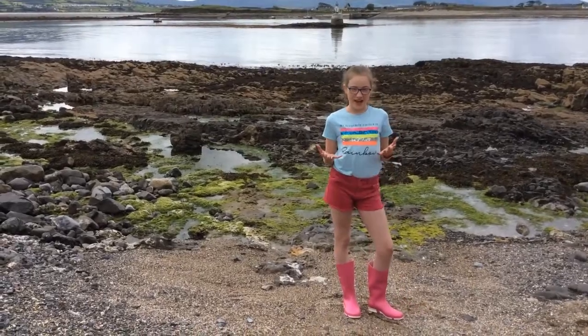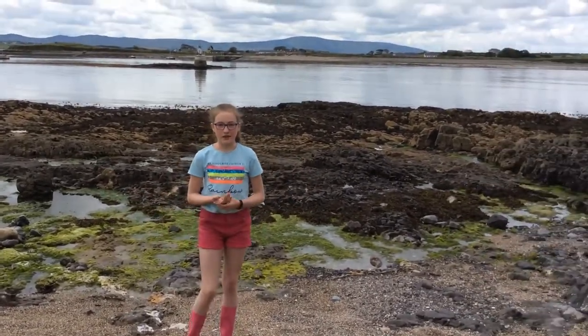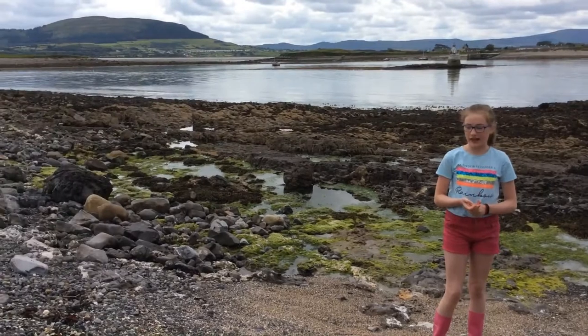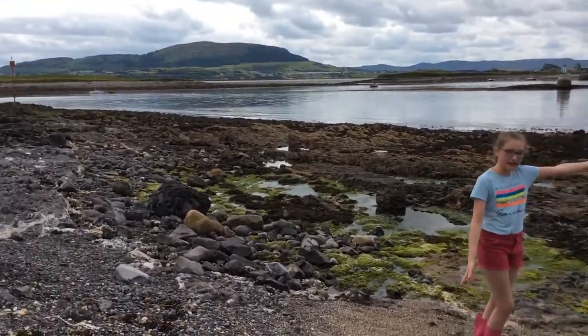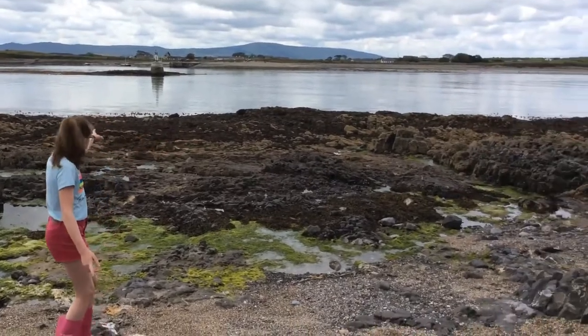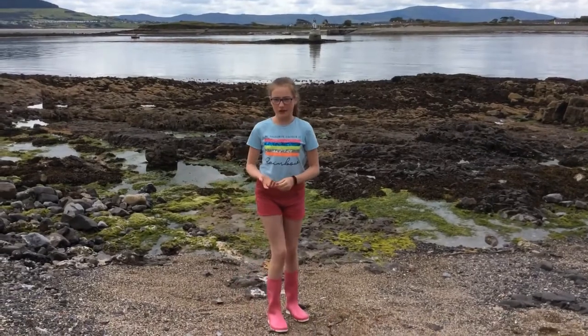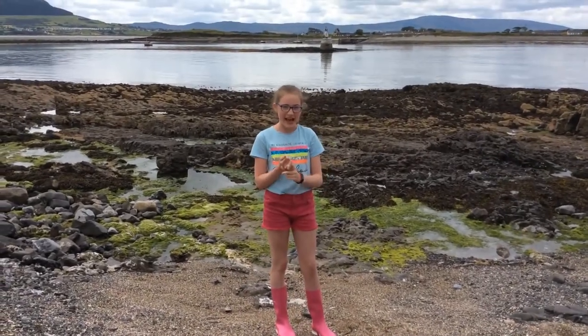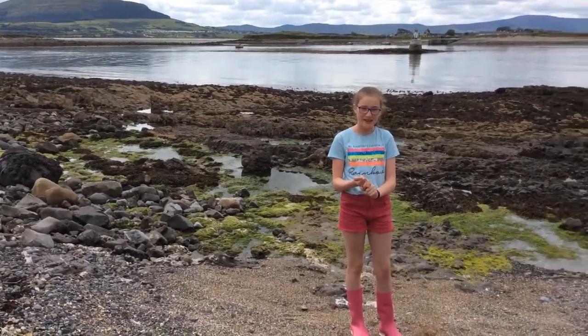Hey everyone, I'm Quiva and I'm right now in Ross's Point and I'm going to be showing you around the area. As you can see, there's Oyster and Covey Island right behind us and there's Mechelman right there. I'm going to be showing you about the plants and animals in the Rocky Seashore and I even brought my friend Martina.